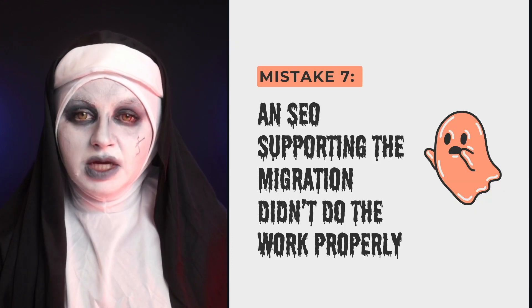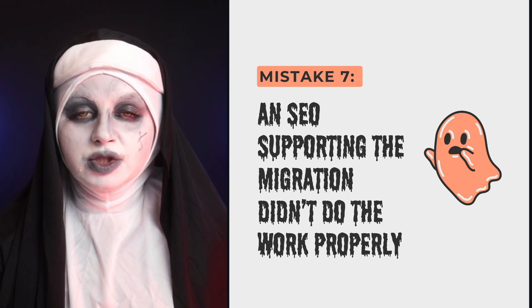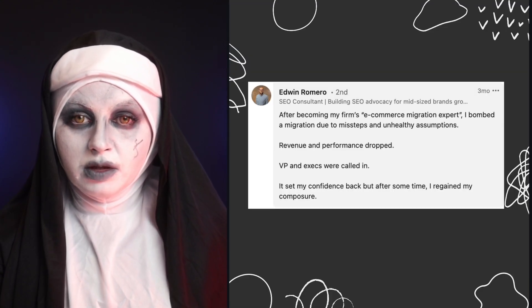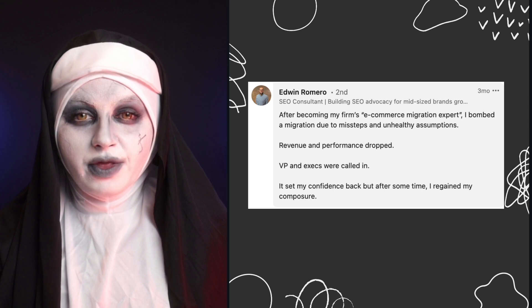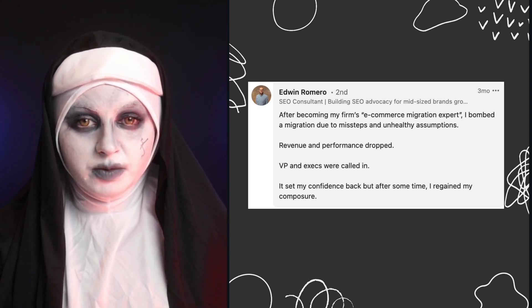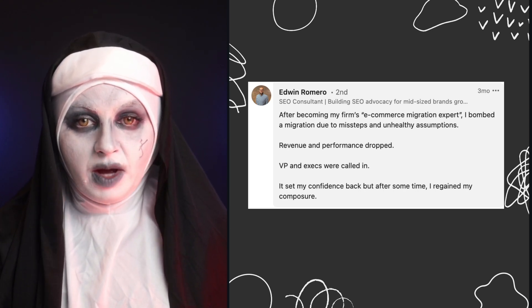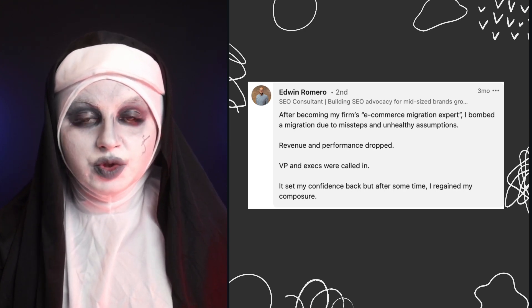The seventh mistake is when the SEO supporting the website migration didn't do the work properly — and unfortunately, this happens too. You can read this story on screen. When you go into a website migration as an SEO, it's crucial that you know what you're doing. No SEO is born with knowledge of website migrations; you need to learn the specific steps — all five stages and every step within each stage — in order to do your job properly.